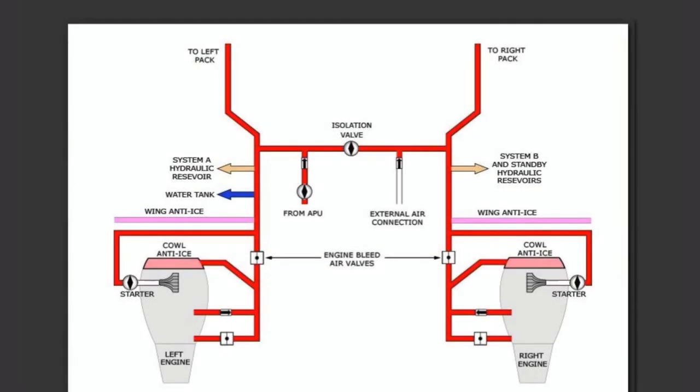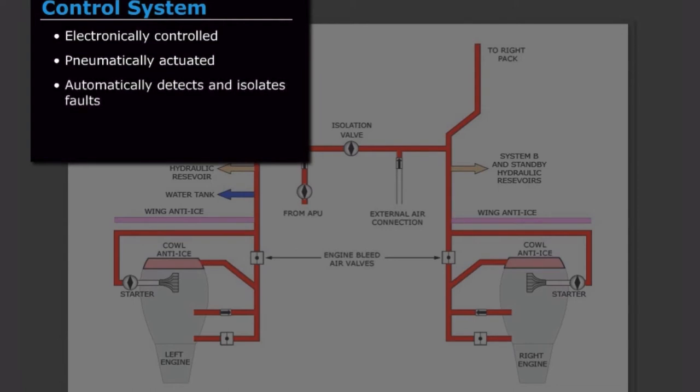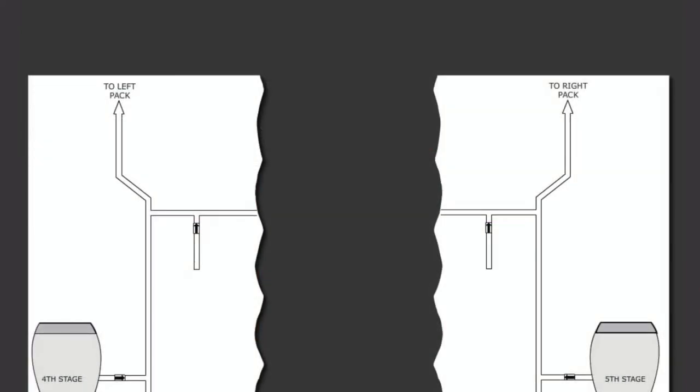Air systems on the MAX are similar to those on the NG, with a few small differences. The MAX bleed system has been upgraded to a digital bleed air supply control system, which is electronically controlled and pneumatically actuated. This new system has the ability to automatically detect and isolate faults, and also allows operation of both packs from a single bleed air source. Unlike the NG, the MAX bleed air comes from the fourth and tenth stages of the engine compressor. Operationally, the new bleed air system is unchanged between the NG and the MAX.